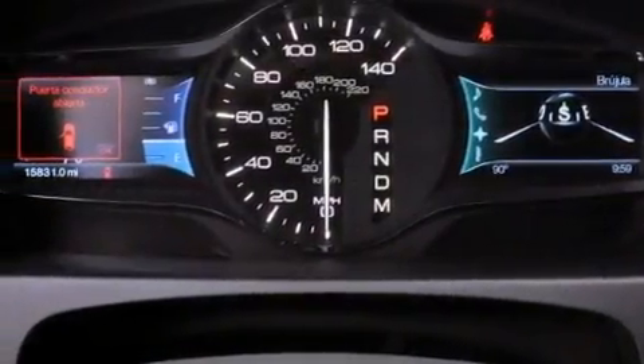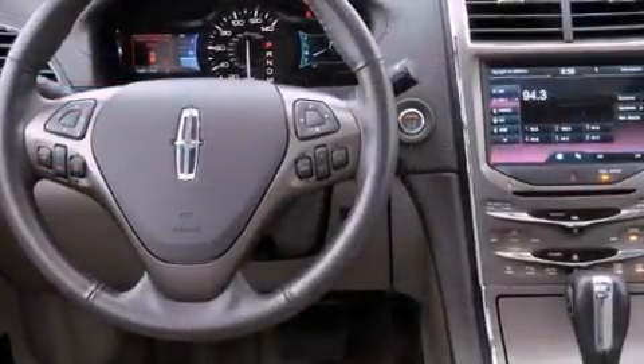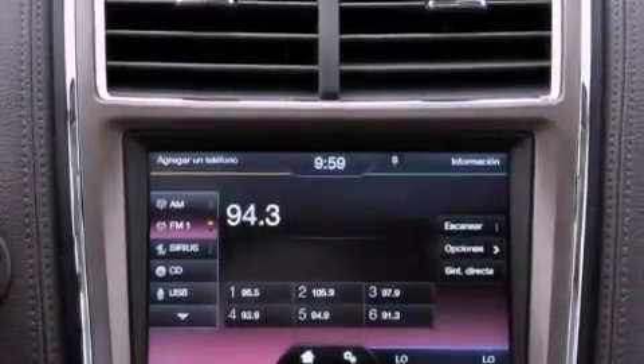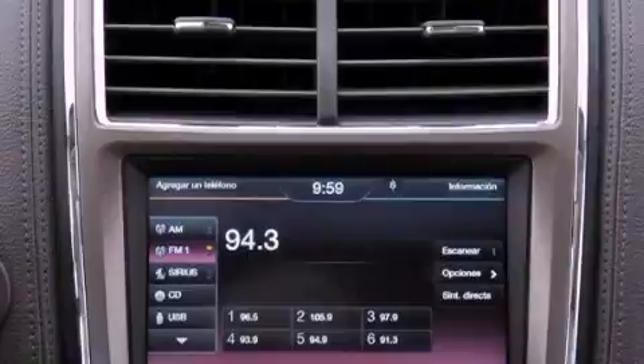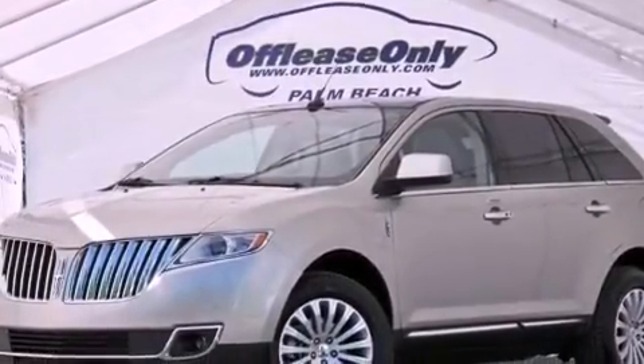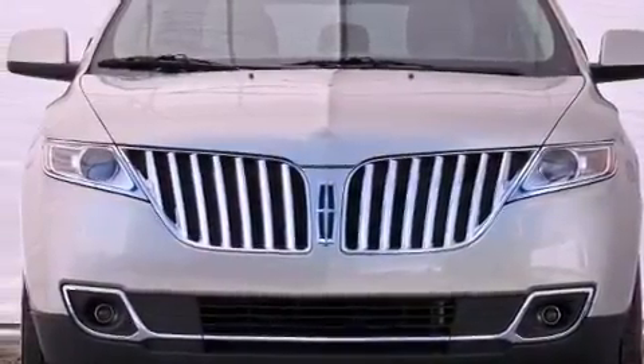The following features are also included: aluminum wheels, memory settings for the driver's seat positions so you can recall your favorite position with the push of one button, a power rear lift tailgate, leather seats, a four-wheel independent suspension, a rear spoiler, a passenger side vanity mirror, an anti-lock braking system, and dual power seats.